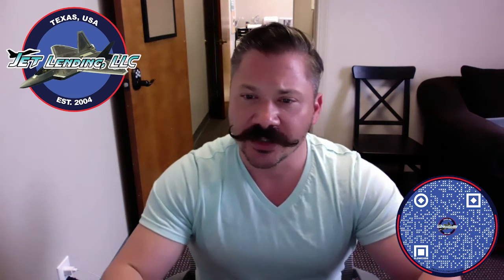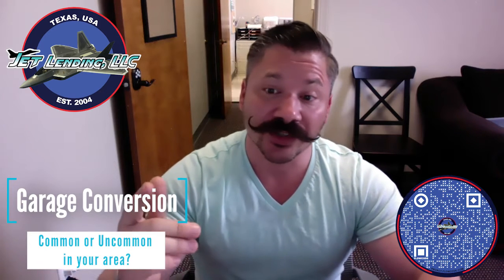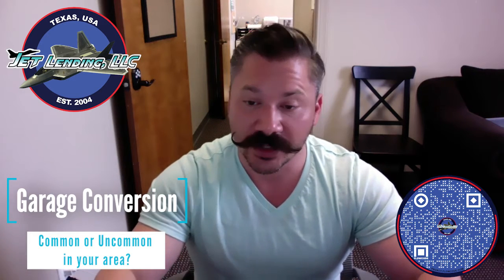Another thing to consider with garage conversions is the surrounding inventory. If all the houses in the area have garages and yours does not, this may increase days on market and decrease value for that new increased square footage.